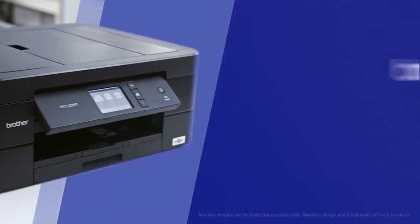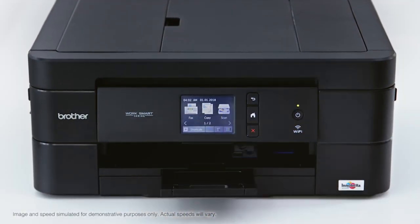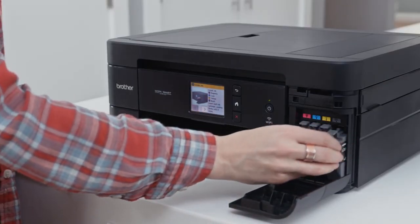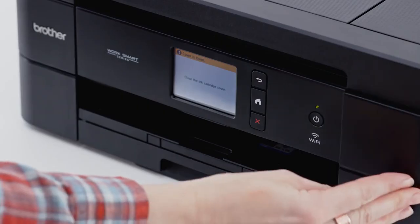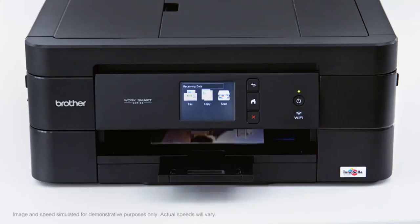This Brother Wireless all-in-one inkjet printer is backed by a one-year limited warranty and free online, call, or live chat support for the life of the printer. You'll never go wrong in choosing the Brother Wireless all-in-one inkjet printer because it's affordable, plus it's loaded with features and functionality to help boost productivity in your space.